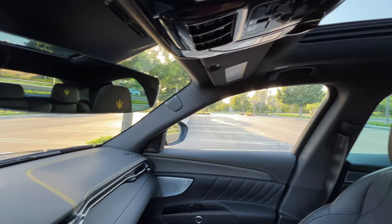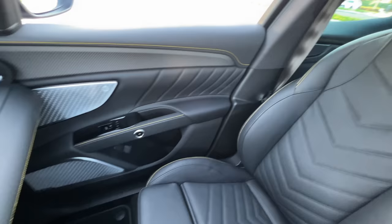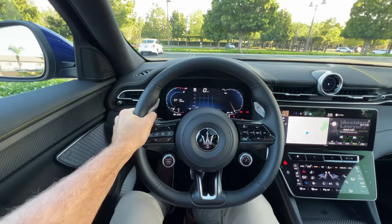Visibility is good up until you get to that rear pillar — that's a pretty big blind spot. Thankfully, there's standard blind spot monitoring with rear cross-traffic alert. The overwhelming experience in this cabin is dazzling: the designs, the stitching, the technology. Only in a few places do they apparently cheap out. It's so good — I'm ready to take the Grecale Trofeo out for a drive.